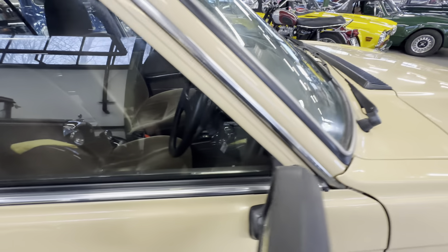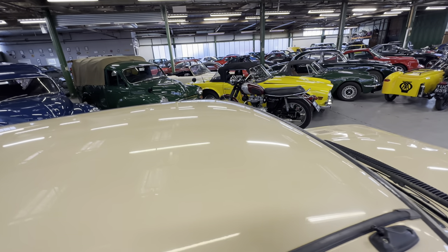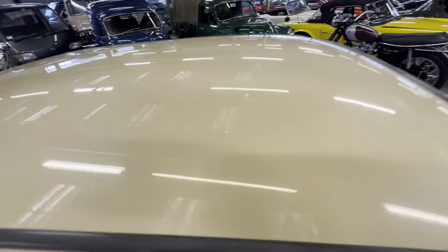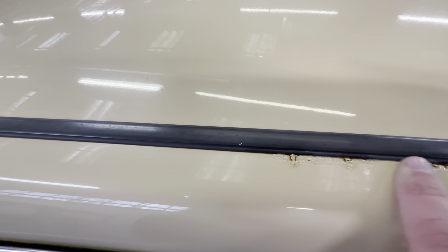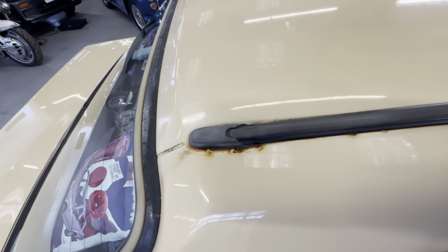All the chrome work is good on the driver's door. Up onto the roof — nice and straight entirely across the centre half of the roof. The odd little surface scratch where it's been washed over the years. Got a tiny little bit of bubbling here on the rub strip and a little bit there at the very back on the driver's side.